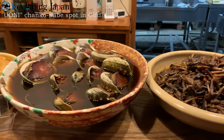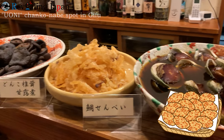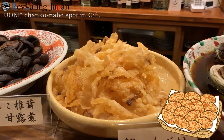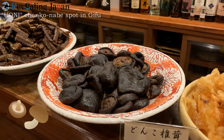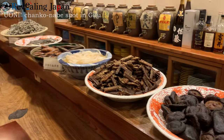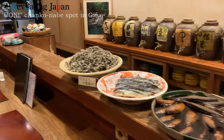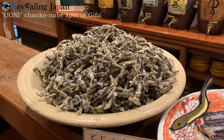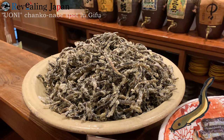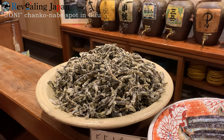We also have this special type of senbei — a special type of cracker. It looks amazing. And everybody pretty much knows shiitake, right? This is a special type of shiitake that they prepare over here. We also have a special type of fried fish — dojo no karaage, dojo fried. That's probably the correct term. It looks very, very interesting. I really want to eat that later.